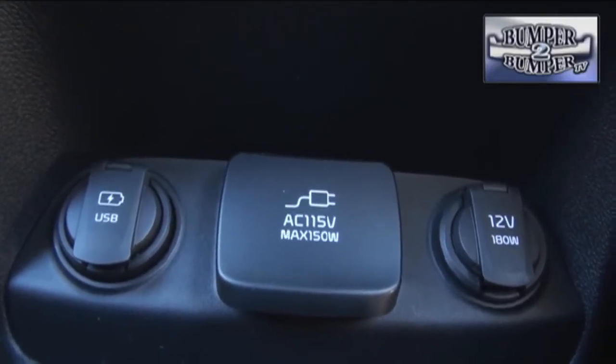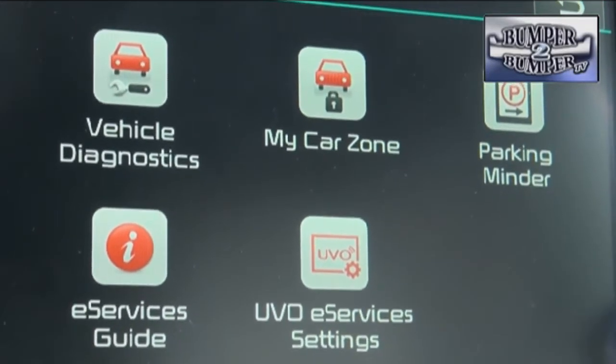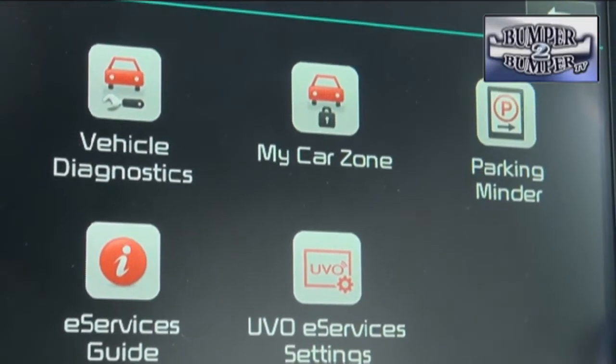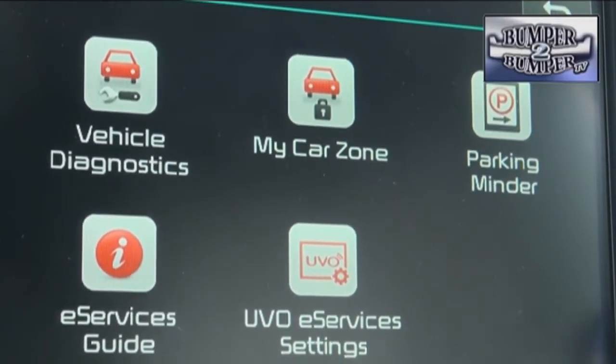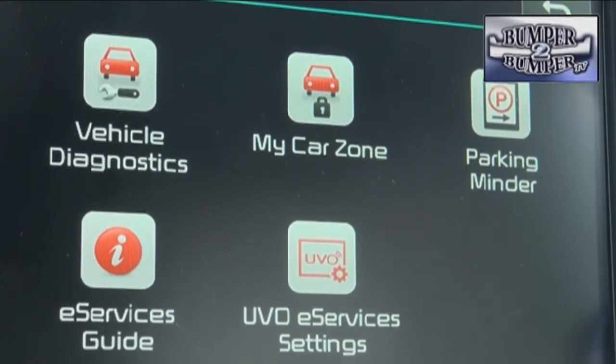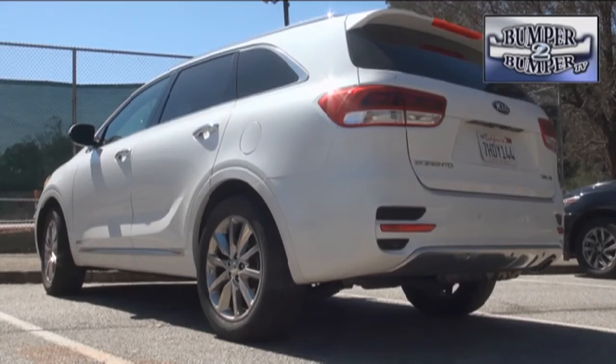Kia is smart enough to recognize that families travel with mobile devices which need to be charged, so there are plenty of power outlets for passengers. With the latest version of UVO, the Sorento will respond to verbal orders using Siri technology and be able to access the web via a hotspot from a smartphone, which uses an existing data access plan rather than having to create and pay for a separate one.